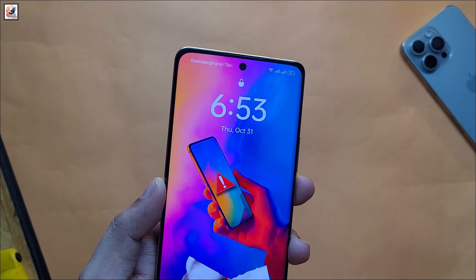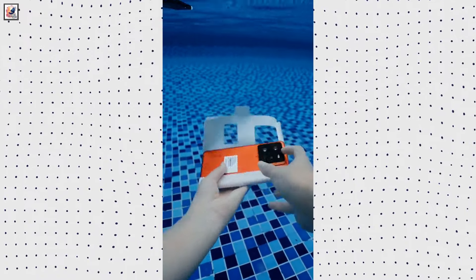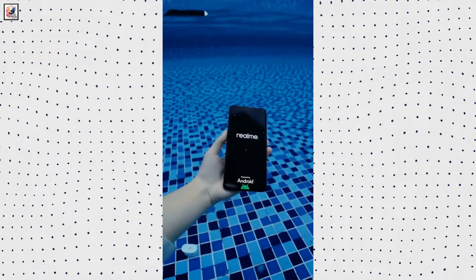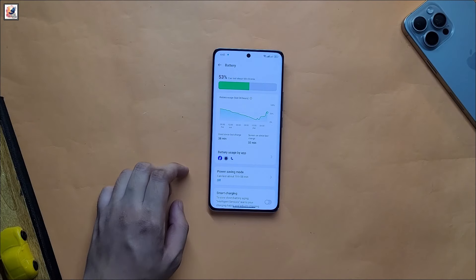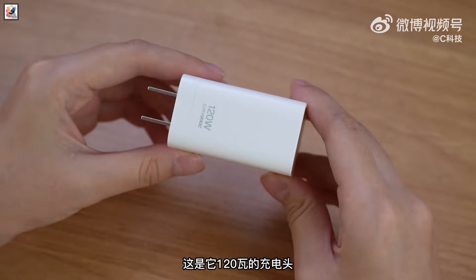It also features a 32-megapixel front camera. The Realme GT7 Pro will be Realme's first phone to offer IP69-level dust and water resistance, and it packs a massive 6,000 mAh battery with 120W fast charging.